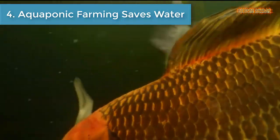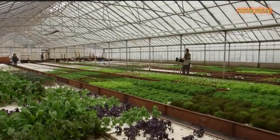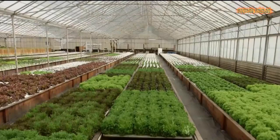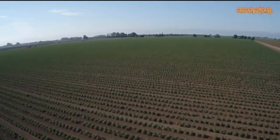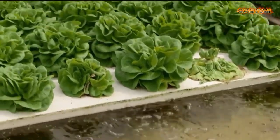Number 4 is Aquaponic Farming Saves Water. Aquaponics is a system of farming that uses no soil and also uses far less water than traditional agriculture. But while the technique is gaining attention, it remains a very niche way to grow produce due to economic limitations.